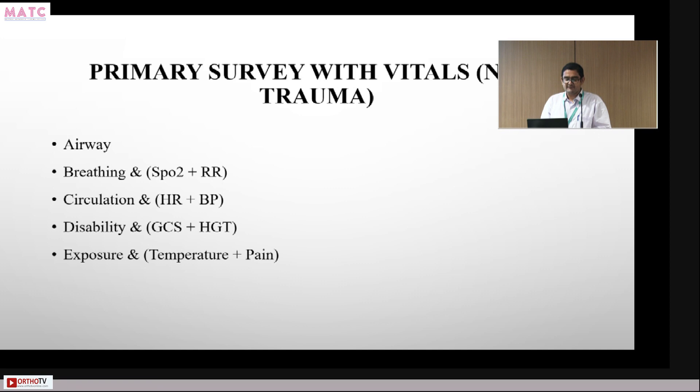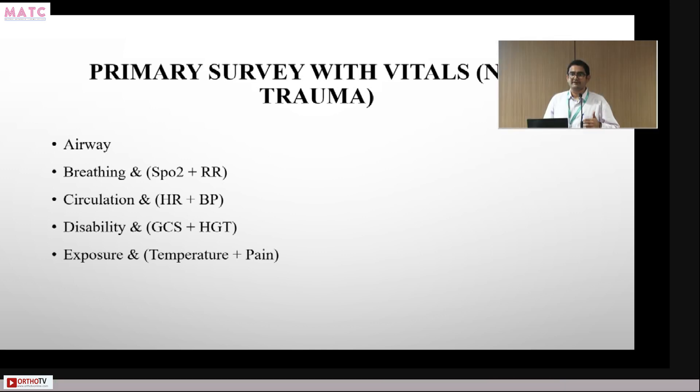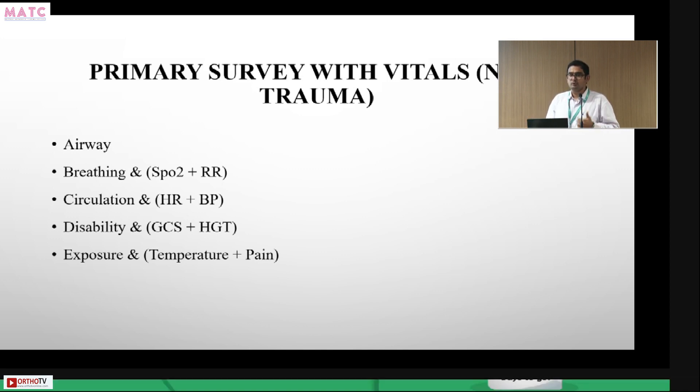The primary survey follows the sequence A-B-C-D-E. This sequence exists because what kills a patient first has to be tackled first. Airway obstruction can kill within minutes. Breathing takes about half an hour to a few hours. Circulation would kill the patient in the next couple of hours, maybe eight to ten hours. Disability may take a day or two.